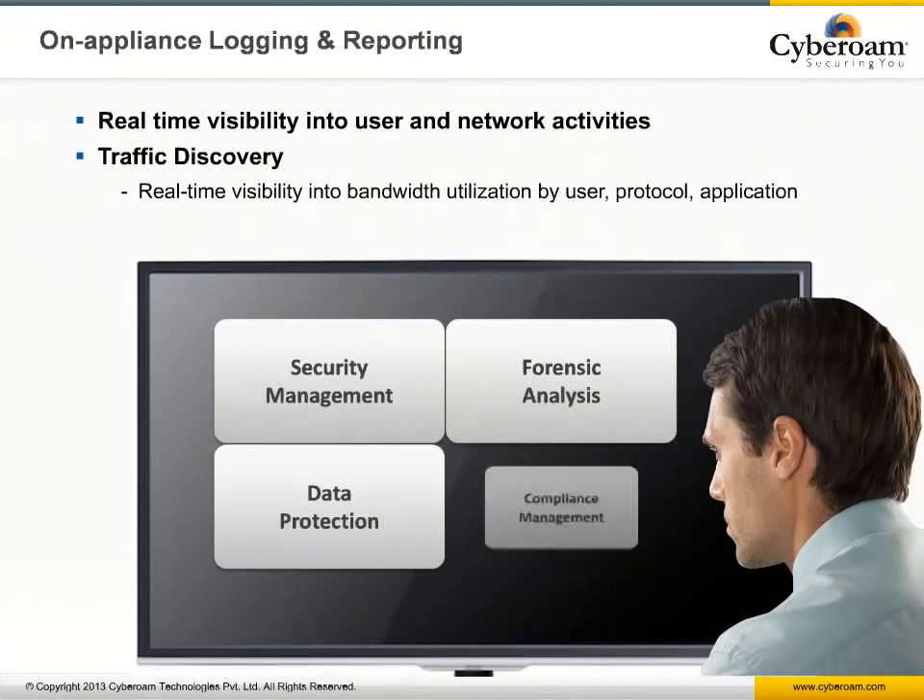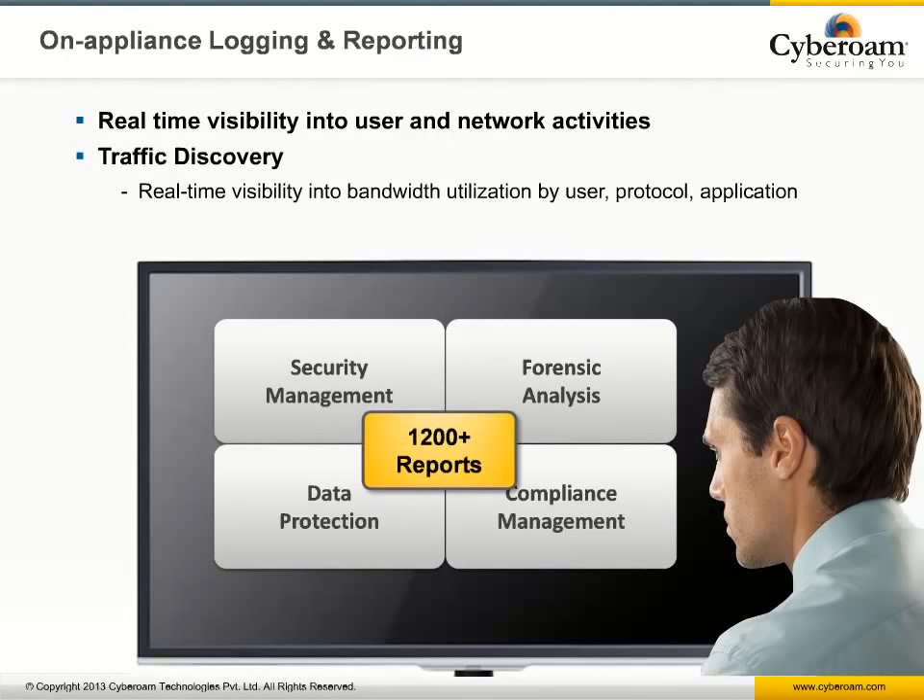The real power of Cyberoam is not only providing user-based access controls for layers 2 through 7, but also the ability to report each and every user-based activity in more than 1,200 user-based reports with the iView reporting tool. iView provides real-time visibility, forensic analysis reports, data protection and security management reports, as well as compliance audit reports.